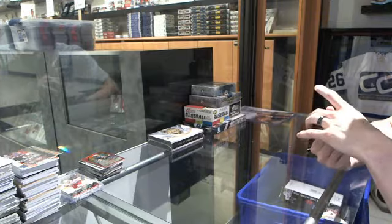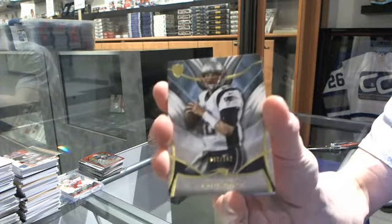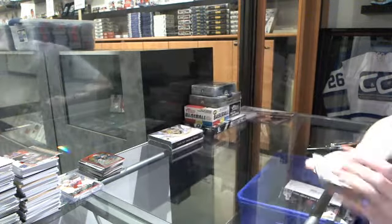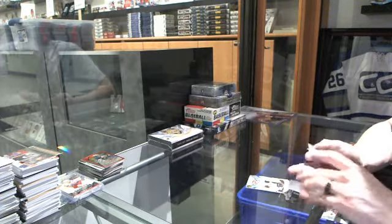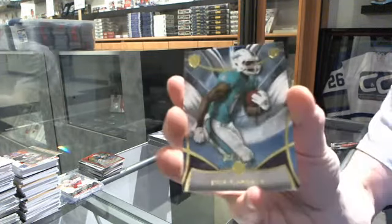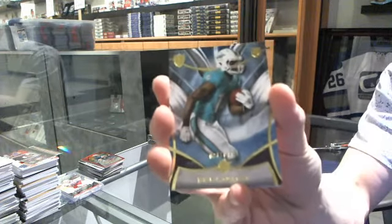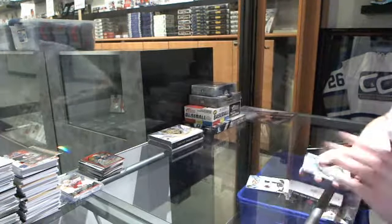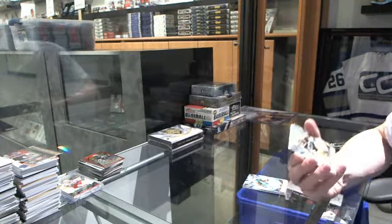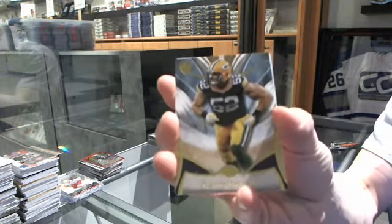We've got a base card number to 162 for the New England Patriots, Tom Brady. We've got a base card number to 144 for the Miami Dolphins, Jarvis Landry. Rookie number to 144 for the Dolphins, Jarvis Landry. We've got a base card number 30 of 50 for the Green Bay Packers, Clay Matthews.